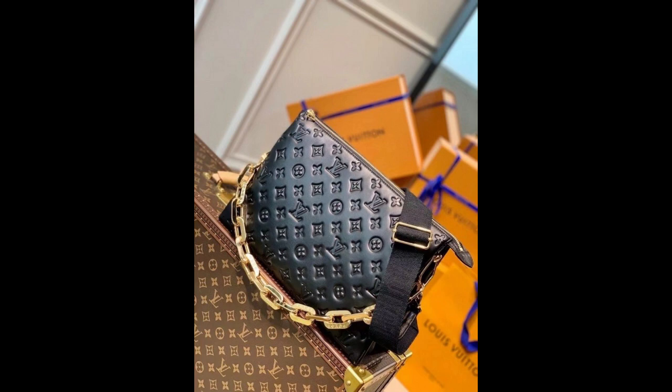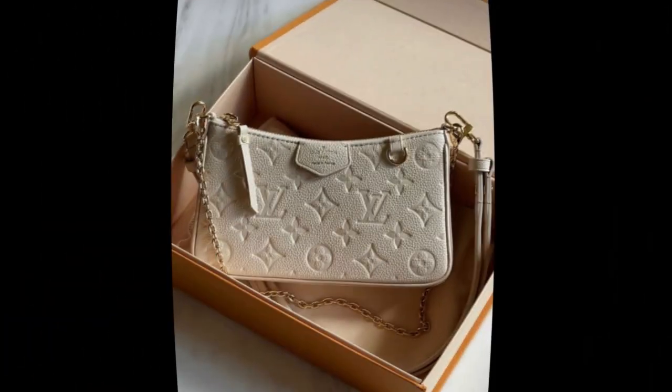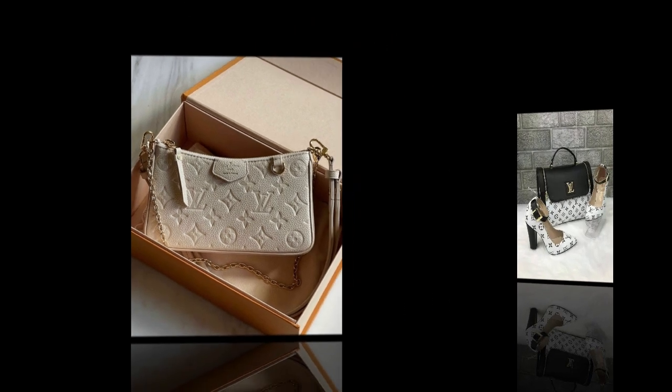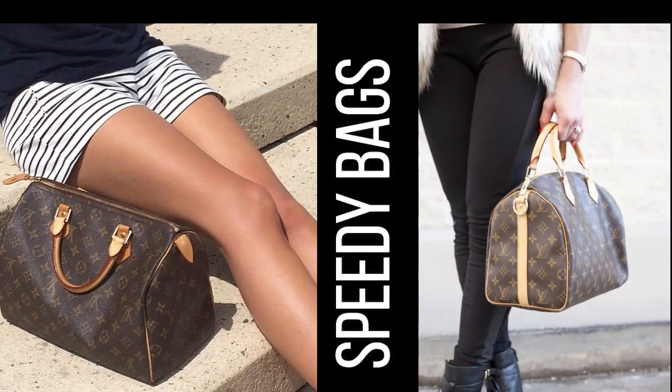Owning a Louis Vuitton bag is a symbol of luxury, style, and sophistication. Louis Vuitton bags come in a variety of styles and sizes, making them a versatile accessory that can be worn for a variety of occasions.